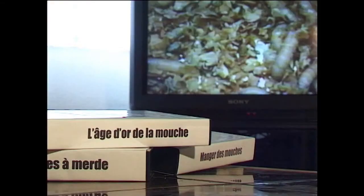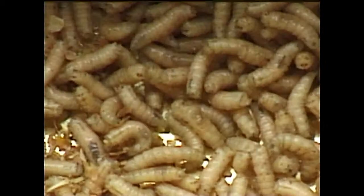The mouche Lucilia is remarkable by its metallic color, generally green or blue. She ponds the larvae in the excrement and the charognes, but also near the anus of the animal, such as the porc and the mouton, and also near the anus of the man.